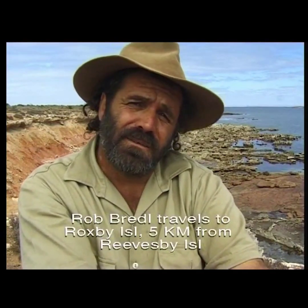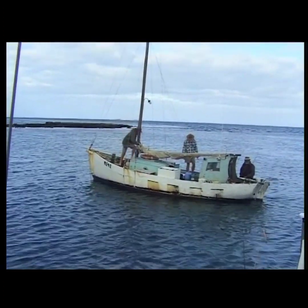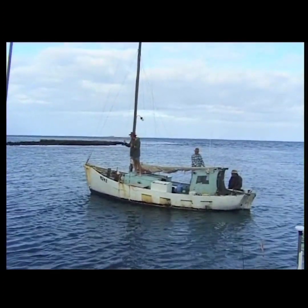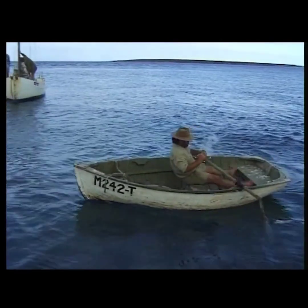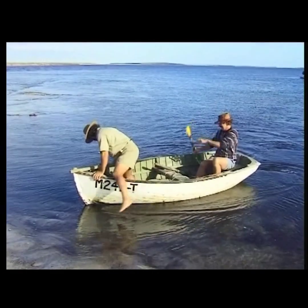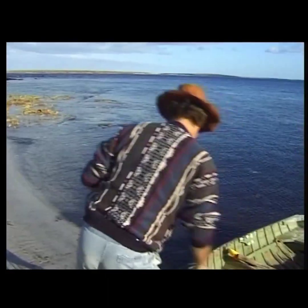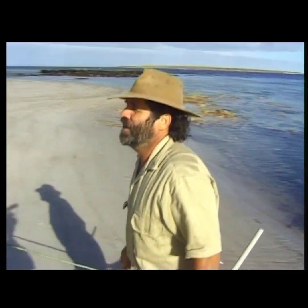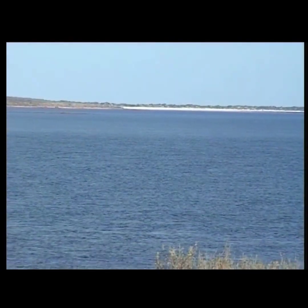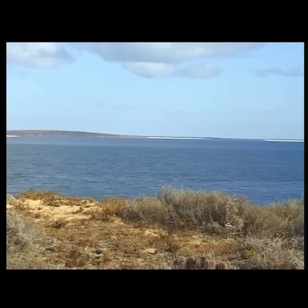I would never have guessed that any snakes would live here, but they do. This tiny speck of an island is the land of the pygmies — those amazing tiger snakes to live here just downsized. Early one morning our fisherman friends drop us over to Roxby Island, only a few kilometres from Reevesby Island. There are no nesting sea birds here but there are plenty of small lizards and tiger snakes. Here on Roxby Island the tiger snakes got the rough end of the pineapple — they were stranded on an island with only lizards for food. Small prey, small snake.